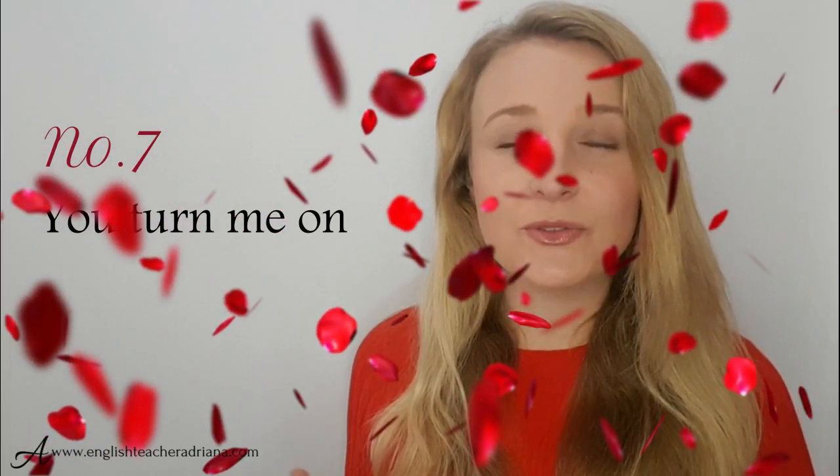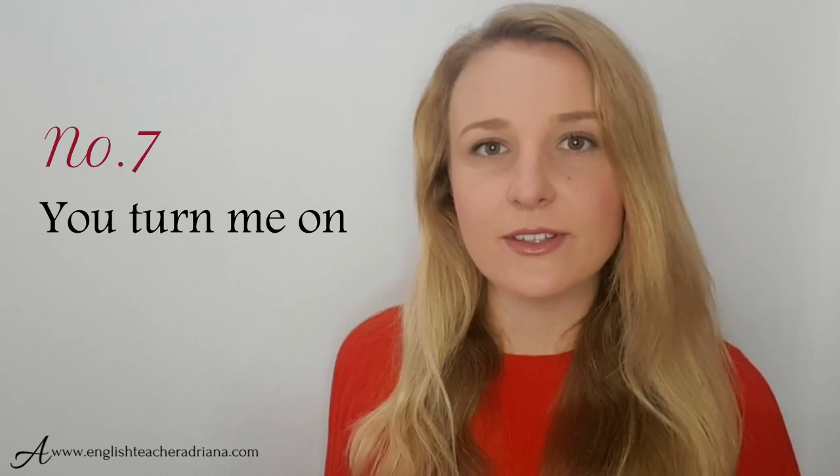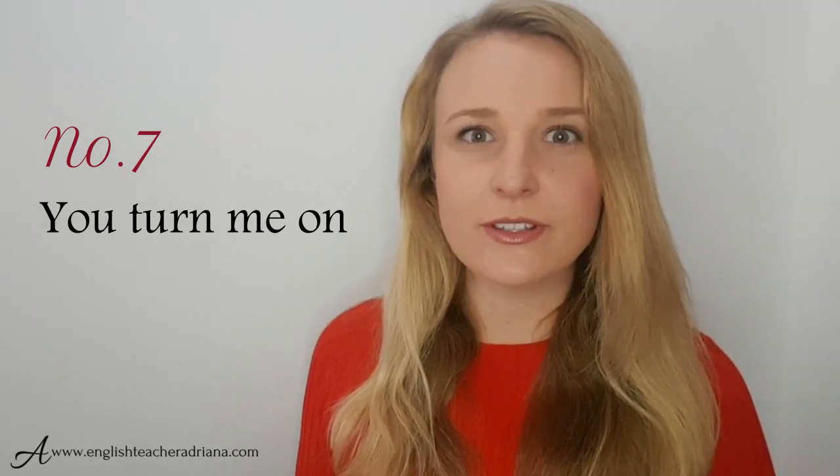Number seven: you turn me on. This phrase has a real sexual connotation, so if somebody arouses you, you could use this phrase — you turn me on. Be careful who you're using this phrase with, as it really does have a strong sexual connotation to it.